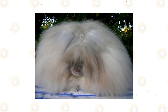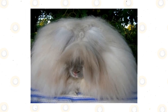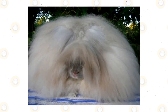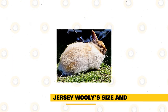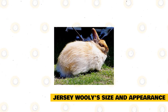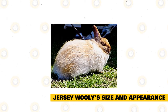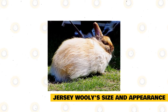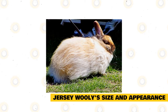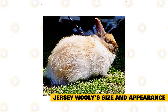Unlike the Angora rabbit, Jersey Woolies do not need to be sheared or trimmed. They're a low maintenance breed that only needs to be brushed once a week and more often during shedding seasons to avoid wool block. A fully grown Jersey Woolly weighs around 2.5 to 3.5 pounds; three pounds is considered the ideal weight. Jersey Woolly rabbits have a compact semi-arched body type with small erect ears measuring about 2.5 to 3 inches long.